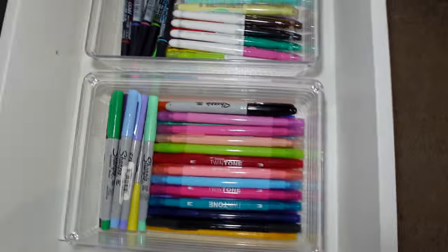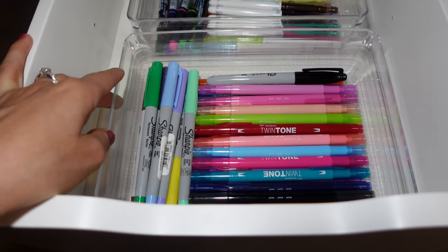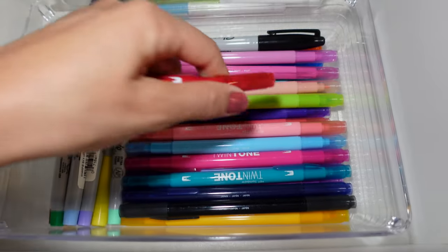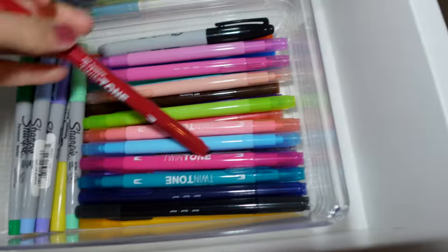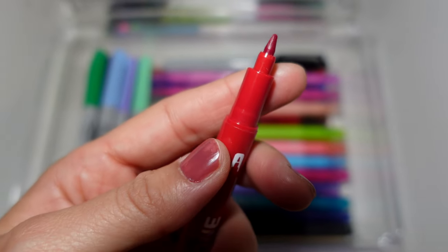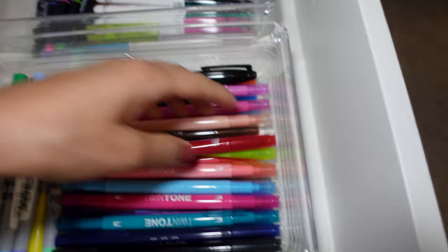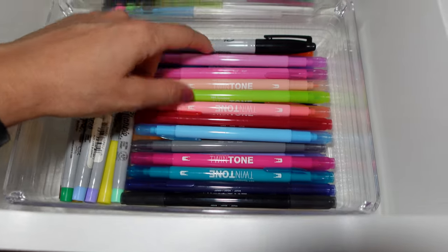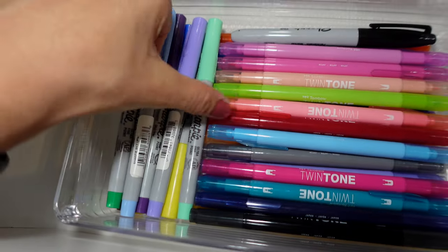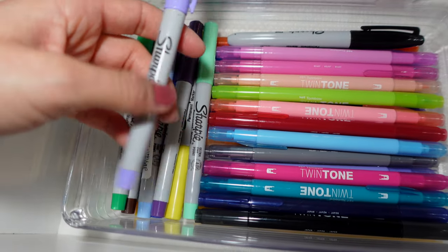This drawer has my thin-slash-thick markers — this is by Tombow, by Twinton. One side is thin, which is awesome, and the other side is thick, which is great depending on what you're trying to do. They come in so many colors and they're really awesome — they haven't dried up on me. I also use these ones on my whiteboard, and I just use hand sanitizer to remove them — they remove very well because of the really thin ink or brush tip.